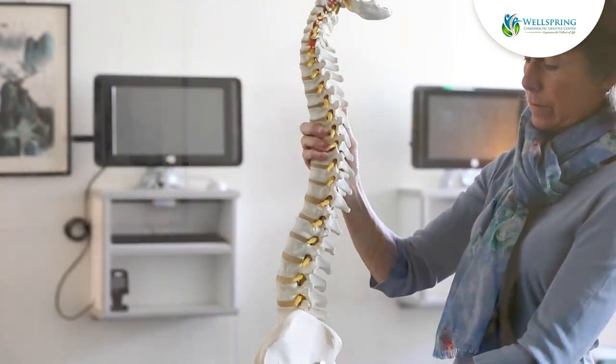We should just call it the brainal cord — then people would take better care of their spines. If you want to be healthy, you need a healthy nervous system. If you want a healthy nervous system, you need a healthy spine.